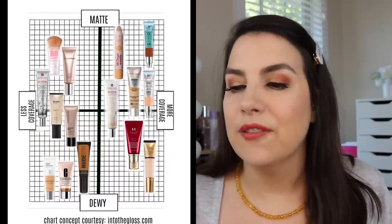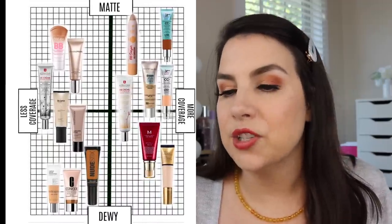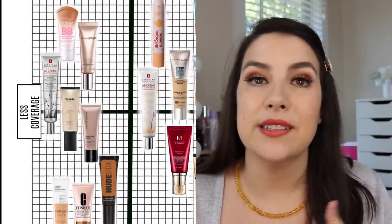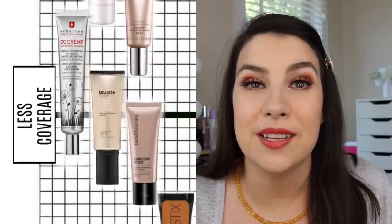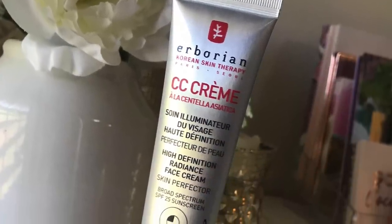Let's start on the far left and talk about the least coverage — to me that's the Erborian CC Cream. I just don't feel like this shows up a whole lot on my skin, and it's consequently one of my least favorites. It's one of those products with pigment beads that you rub into your skin and they transform to your skin tone, but I've never felt a lot of satisfaction with the amount I could actually see on my skin. It's also kind of in the middle — not extremely matte or dewy.